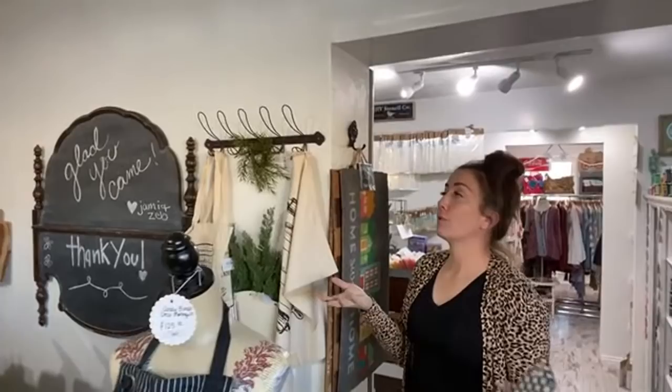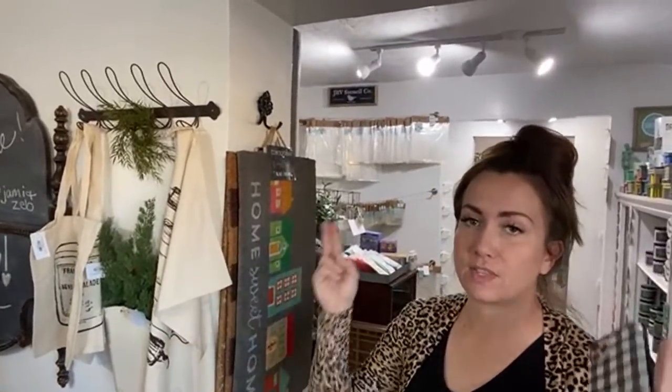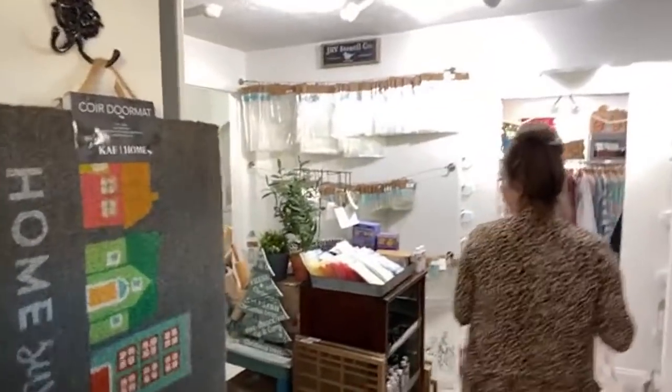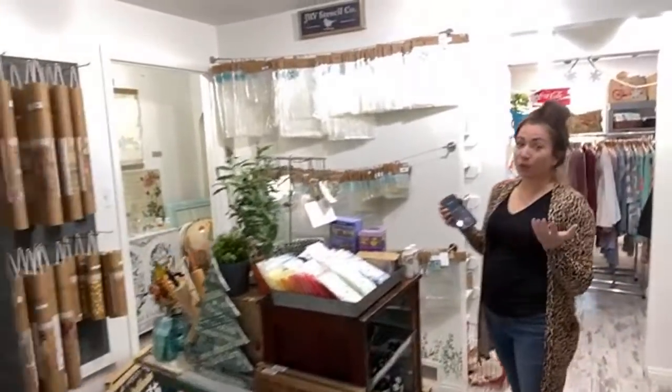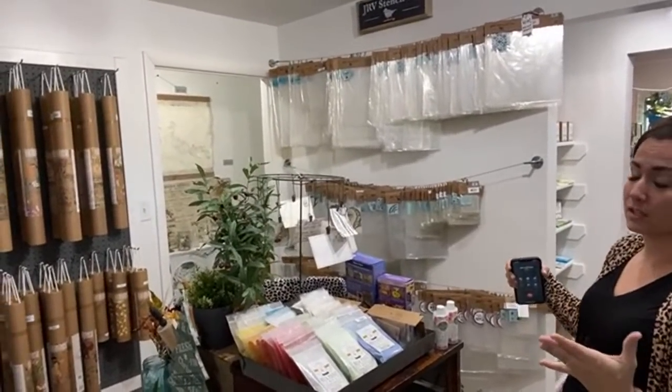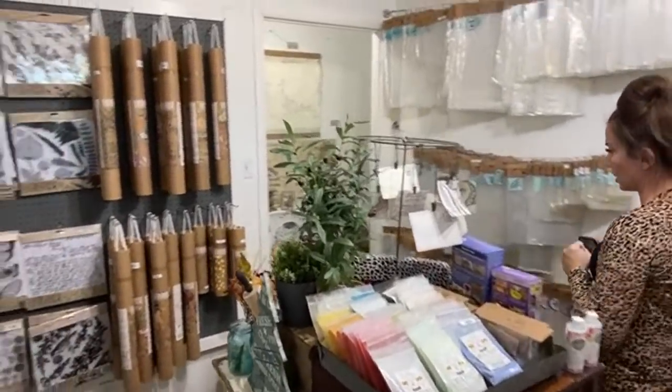Ironically enough, we started doing these shop tours because of the situation — they closed down the country. And recently our governor has shut things down a little bit. So if you're local, we do local pickup. We're open, but we're not supposed to be out with people that are in other families. So it's really cut down on the traffic in the shop.